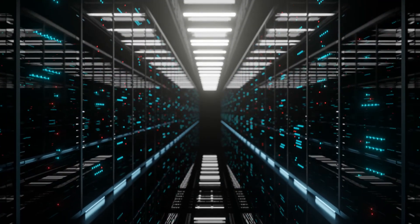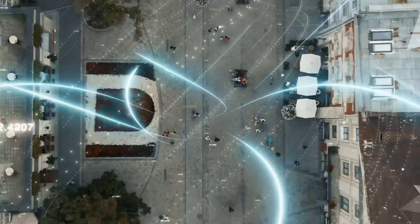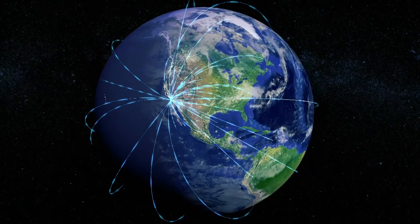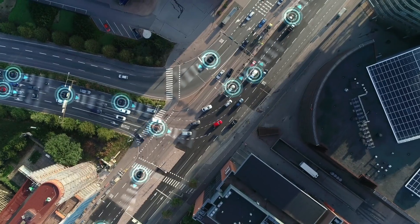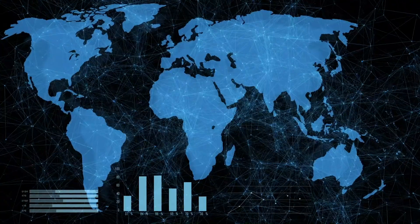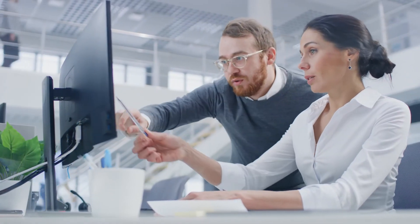Integrate siloed and aging IT stacks, and combine hundreds of data types and billions of data points for analysis at unmatched speed and scale. Get streaming and historical data analysis, location intelligence, and geospatial visualization with machine learning and AI — all in a single platform.